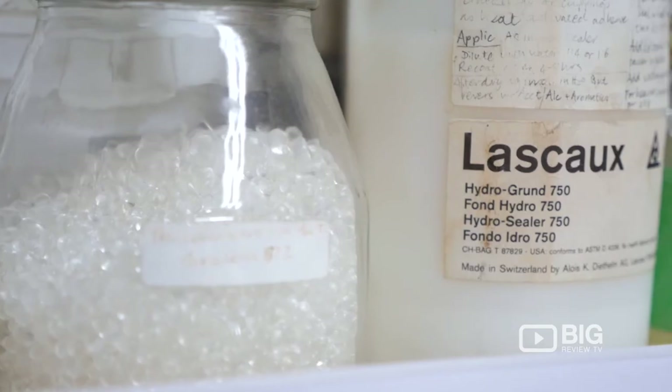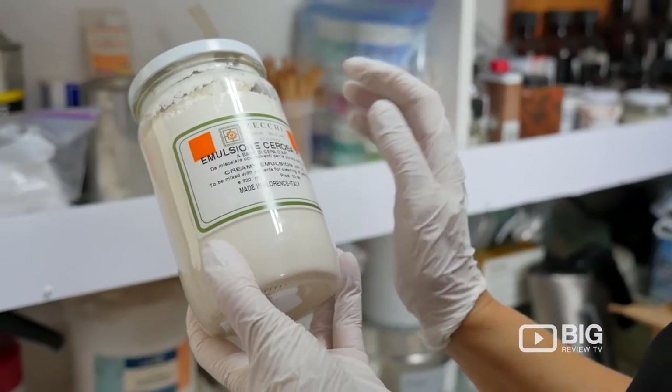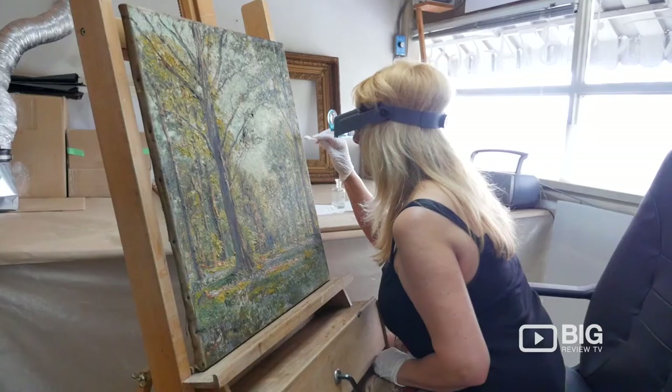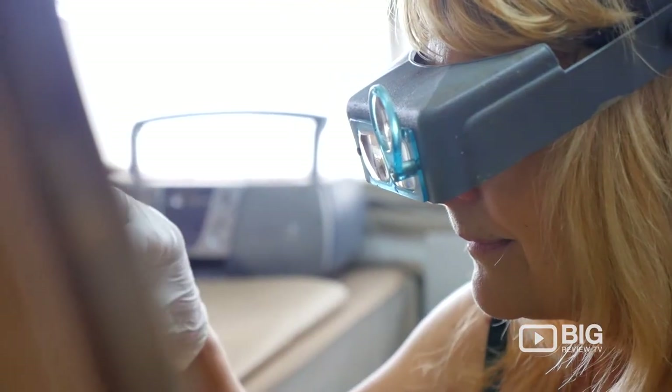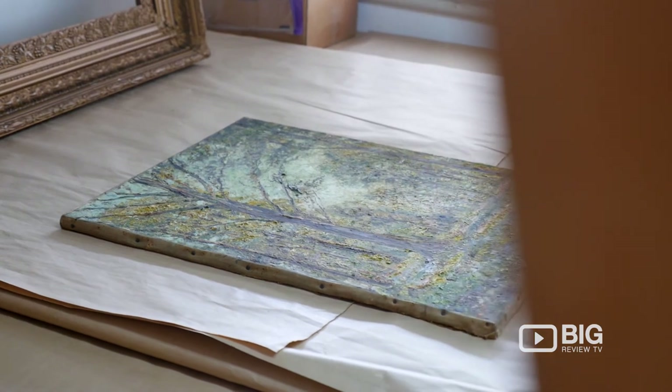She can do almost anything when it comes to restoring people's beloved paintings, including repairing tears and holes, removing dirt and aged yellowing varnish, and so much more. She uses only conservation methods and materials for the safest reversibility and longest lasting appearance.